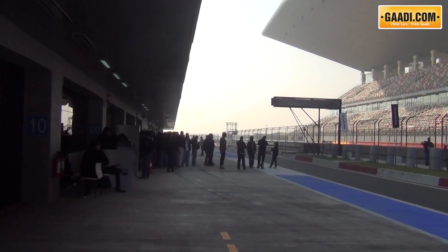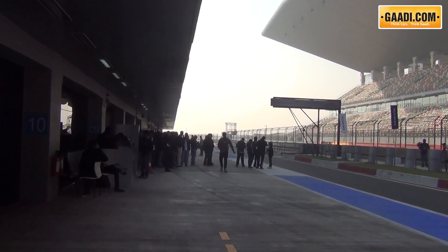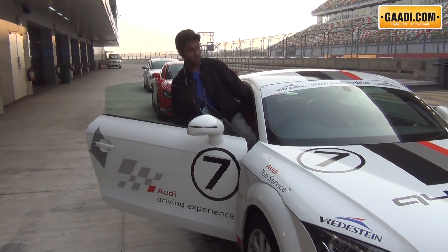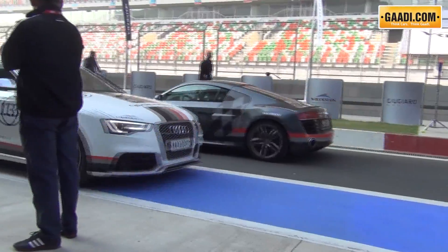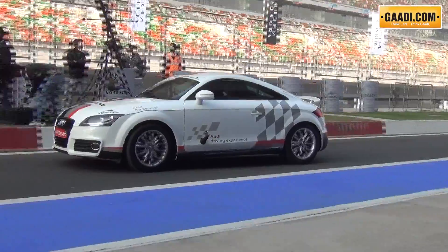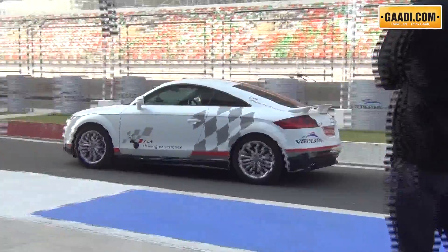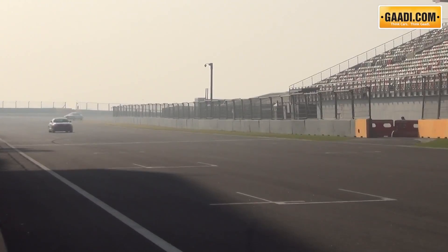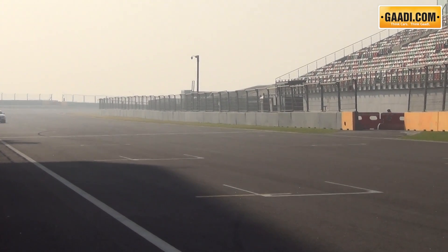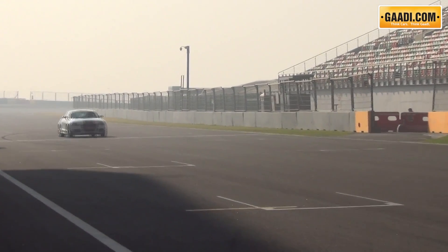The icing on the cake had to be the hot laps on the BIC itself. I took an Audi TT 2-litre TFSI fitted with ULTRAC Susanta tyres for cars. The ULTRAC Susanta has an asymmetric tread pattern. The wide sweeping bends after the pit lane demonstrated good grip from the ULTRAC Susanta. And on the main straight, even at speeds above 200 km/h, the tyres provided stable road manners with no disturbance whatsoever.